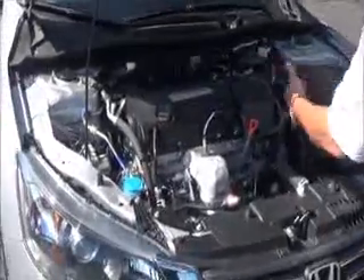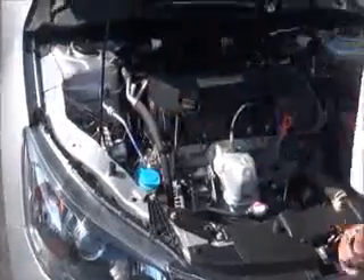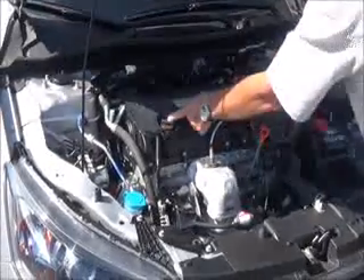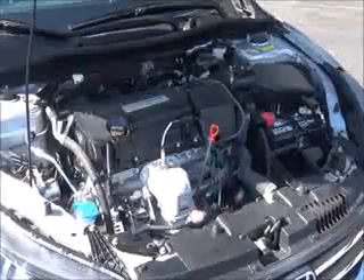Under the hood you'll find the 2.4 i-VTEC four-cylinder motor. The Accord is front-wheel drive with four-channel independent analog brakes for safety. There's a clear reservoir for windshield washer fluid, engine cooling, and power brakes, an insulated dipstick for fluid check and oil fill, a maintenance-free battery, and easy access to the air filter and centrally located fuse box.